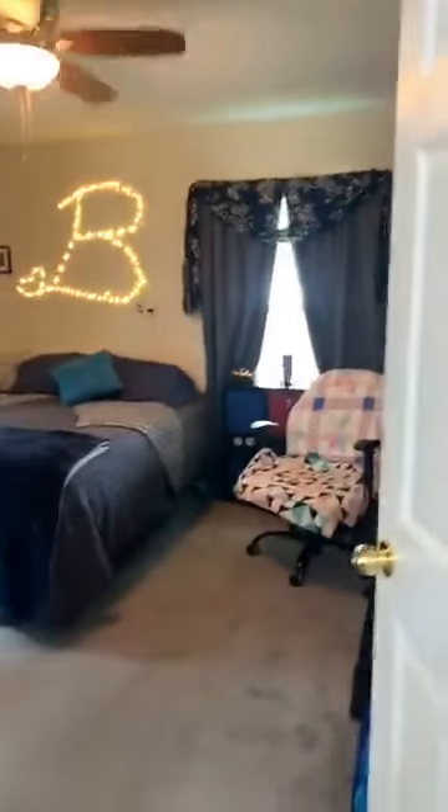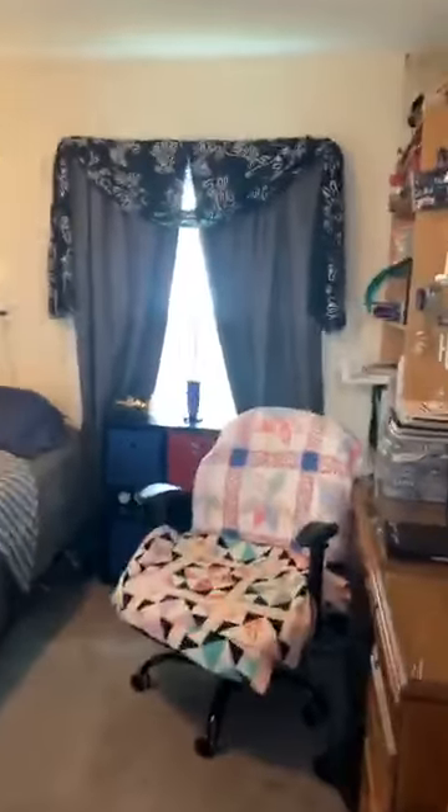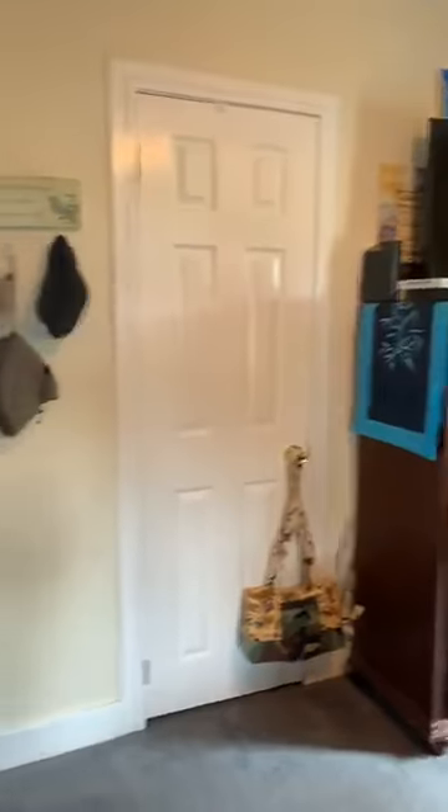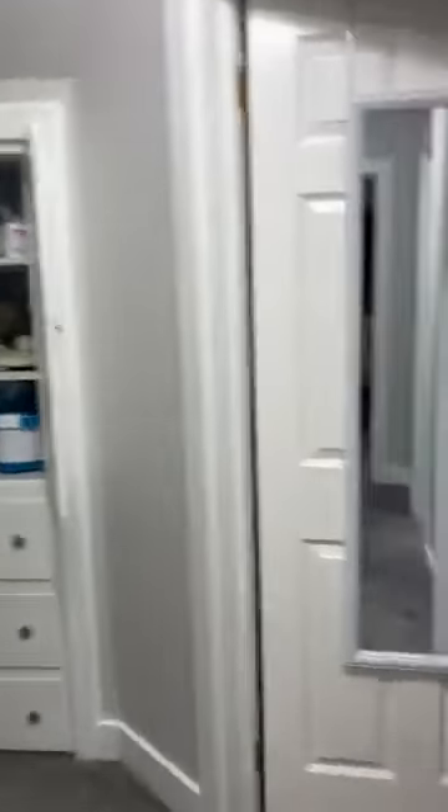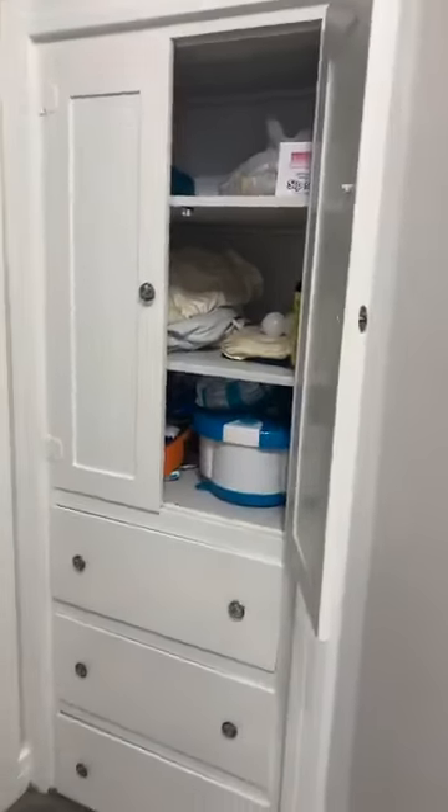This is bedroom one — really nice sized bedroom. We'll go down the hall and pop in the bathroom. This is the main bath, so it is a full bath. We've got a tub here, nice sink — you've all seen a toilet, we're not going to show you that.